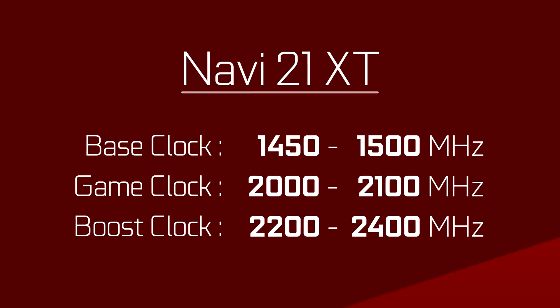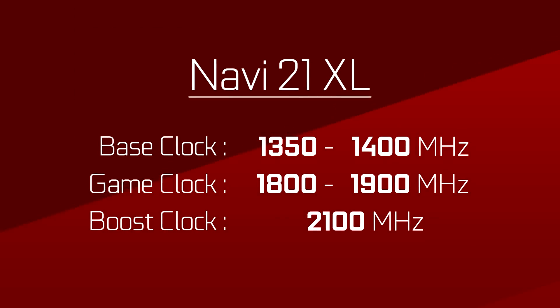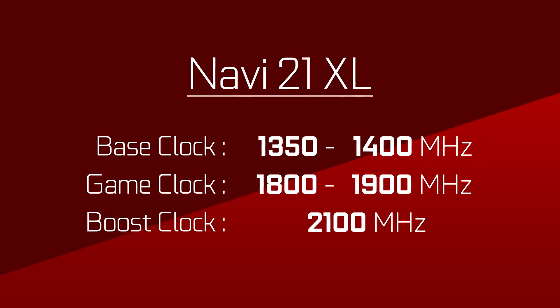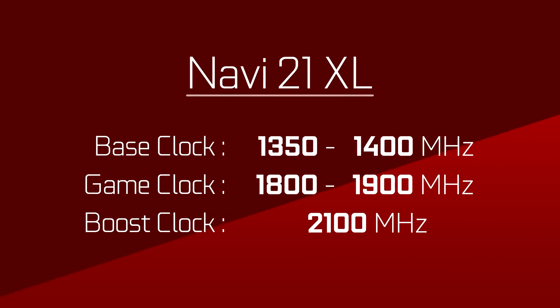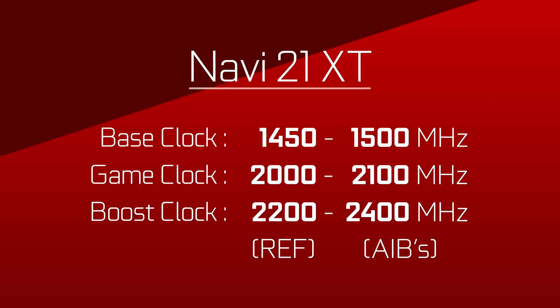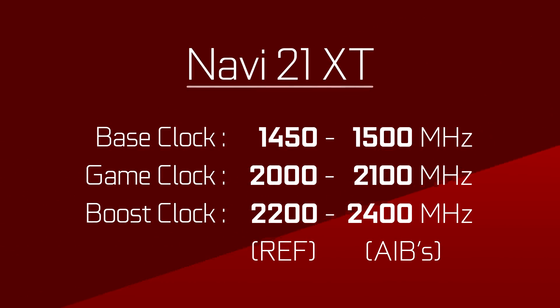Going down to the XL model, the base clock would be 1350 to 1400 MHz, the game clock at 1800 to 1900 MHz, and the boost clock at around 2100 MHz. You might notice that those are clock ranges and not very specific. This is because reference models from AMD would be clocked at the lower end, and AIB partner cards would likely be on the higher end of that spectrum.